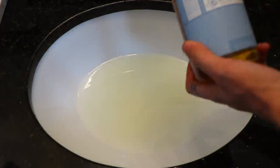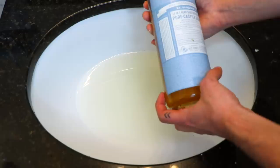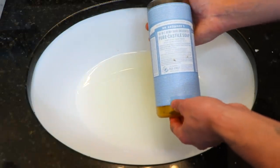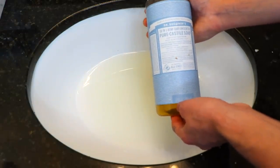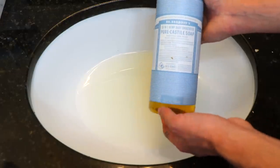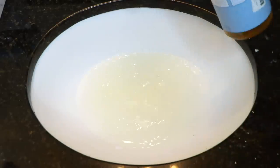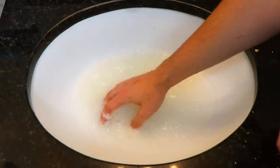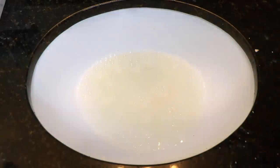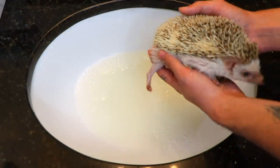Then I'm gonna be adding some Dr. Bronner's Pure Castile Soap. This is basically just a really gentle, natural soap — unscented, doesn't have anything bad in it. You want it to be a really gentle soap. I highly recommend this. You literally just need to put like a few little drops in there, and that's basically all you need. You don't want to add too much soap.